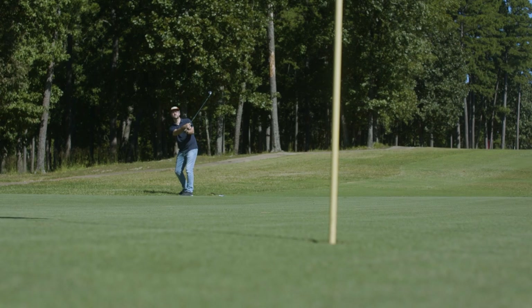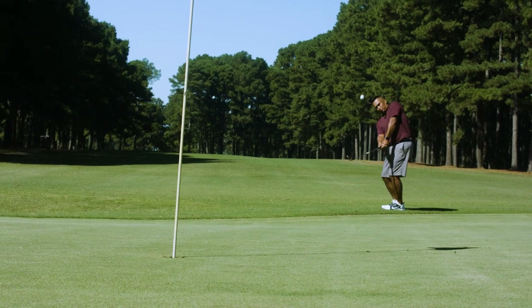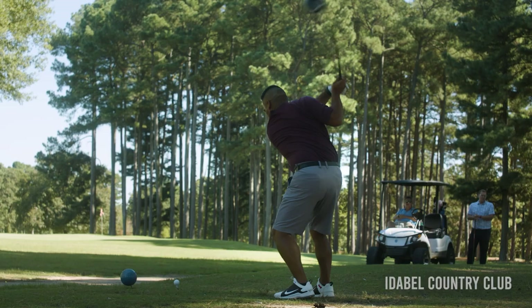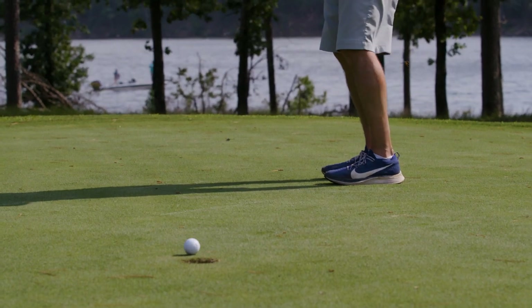Book a tee time online at travelok.com or you can call us directly here at the golf course. Just call the pro shop and they'll set you up a tee time. Come out here and smack it around — if you're in the area, bring your clubs and come play golf with us.